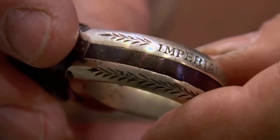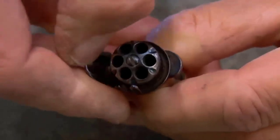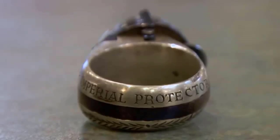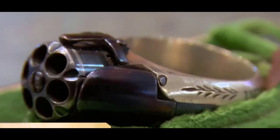Despite their diminutive stature, ring guns pack a genuine punch — a fact that should not be underestimated. It's vital to recognize that numerous nations consider mere possession of a ring pistol a criminal offense. These concealed contrivances embody history's blend of artistry and weaponry, reminding us that appearances can indeed be deceiving.